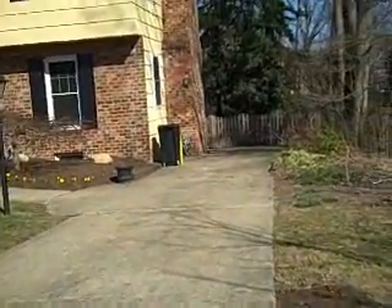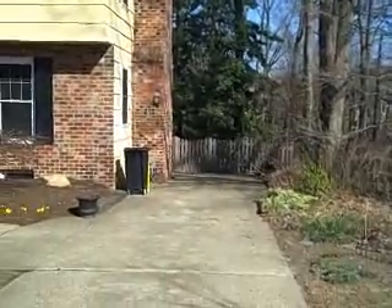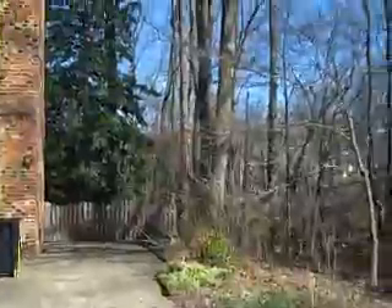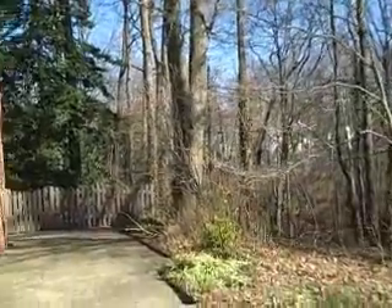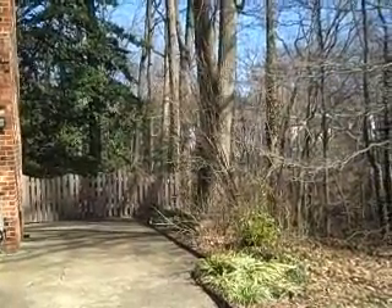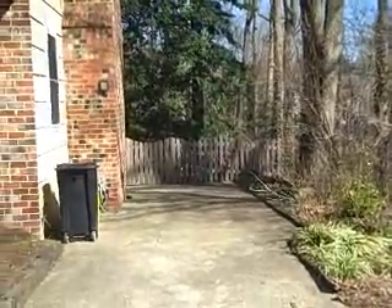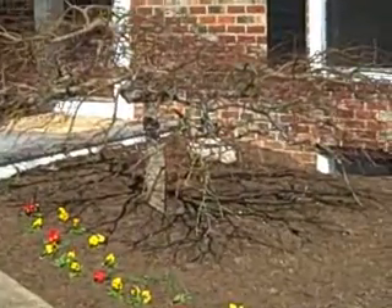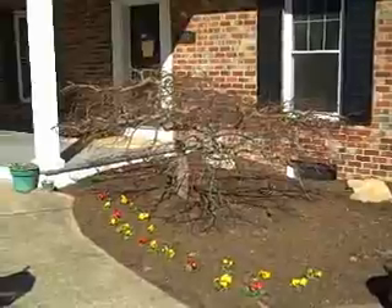Paved off-street parking, plenty of space for several cars. The home backs to the woods, offering a pretty setting, quiet, with some privacy. Lovely, wonderful landscaping, which will be fabulous to enjoy once the spring comes.